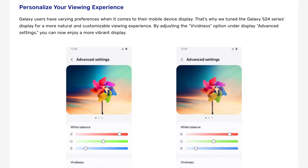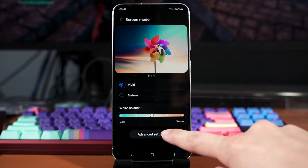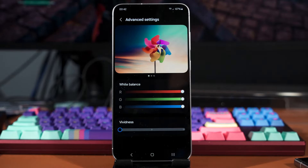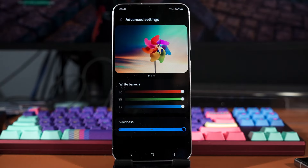The way they fixed this issue is pretty creative. Instead of just bringing back the vivid color profile like what we had before, Samsung introduced a new slider within the settings menu. We still have the usual natural and vivid color profiles, but a new slider appears when we select the vivid color profile in the advanced settings.